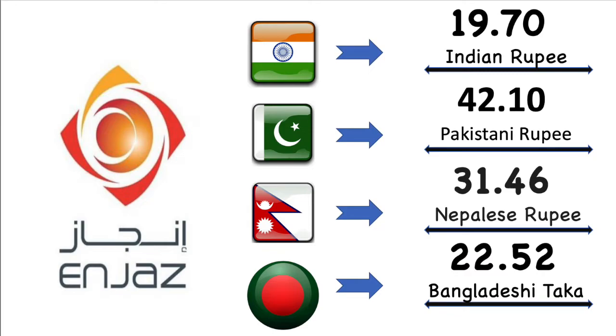Now we're gonna talk about NJAS Bank exchange value for each country in details. Here Indian rupee's market exchange value is 19.70 Indian rupee. Then Pakistan rupee's market exchange value is 42.10 Pakistani rupee. After then Nepal rupee's market exchange value is 31.46 Nepalese rupee. Finally Bangladesh market exchange value is 22.52 Bangladesh Taka.